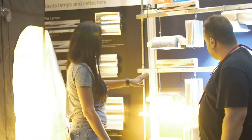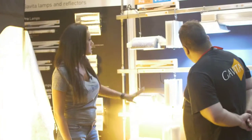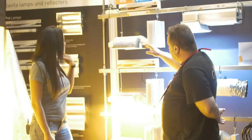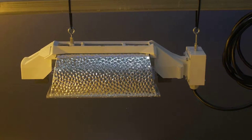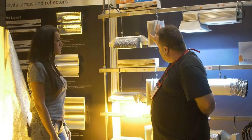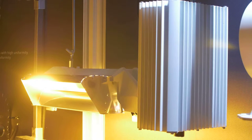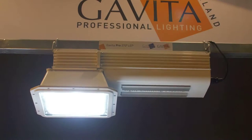Can you explain to us what each of these products does and how it's used? Well, what you see here is our double-ended systems — this is pretty much what you see the most of on the market. It's our high-selling unit. We have one that has different reflectors, especially for low lighting intensity.